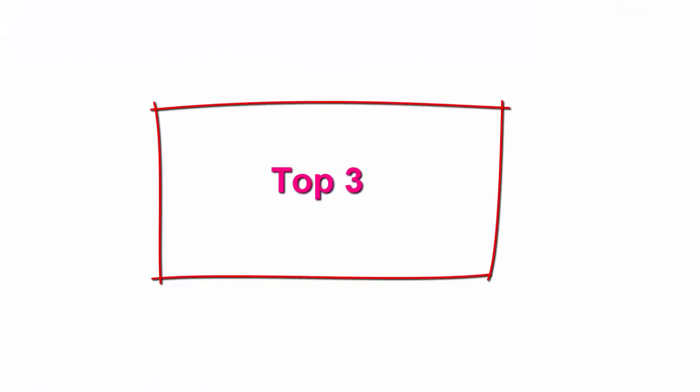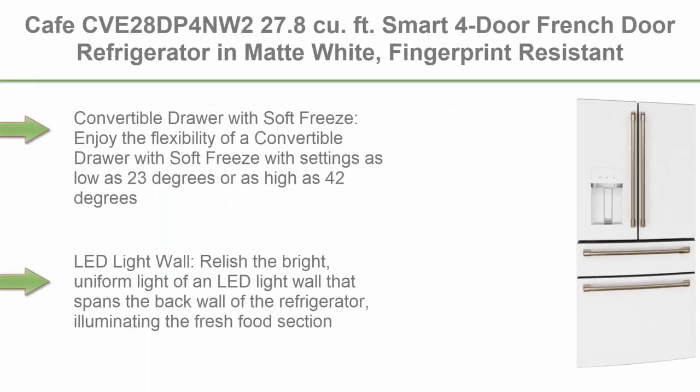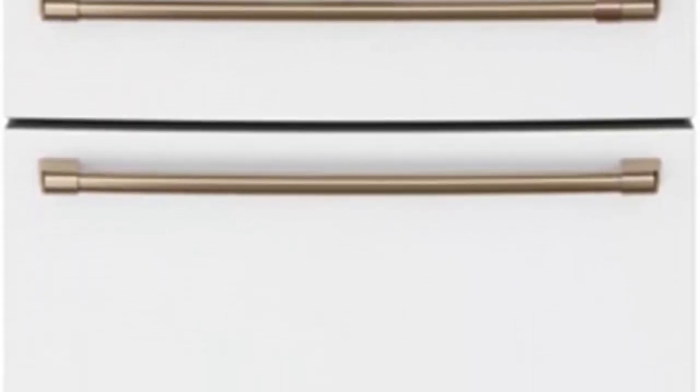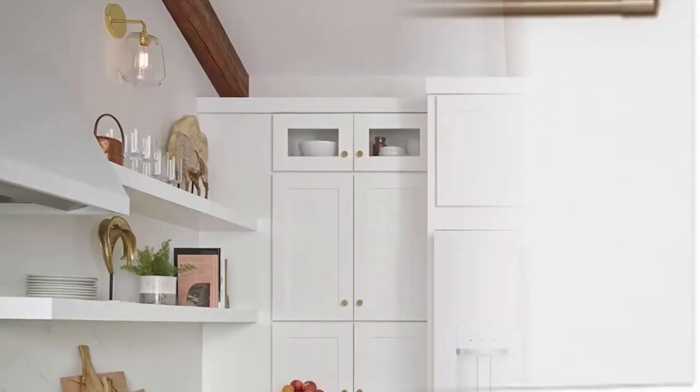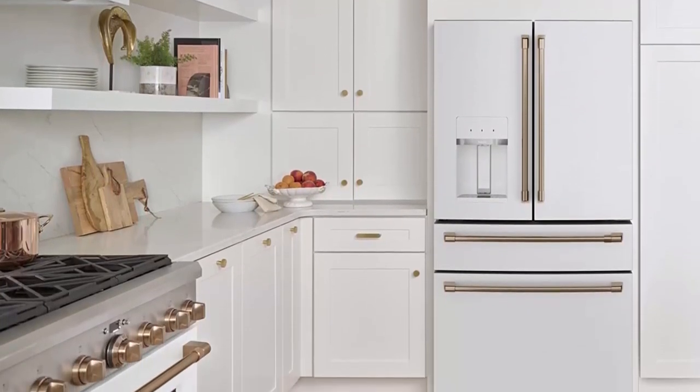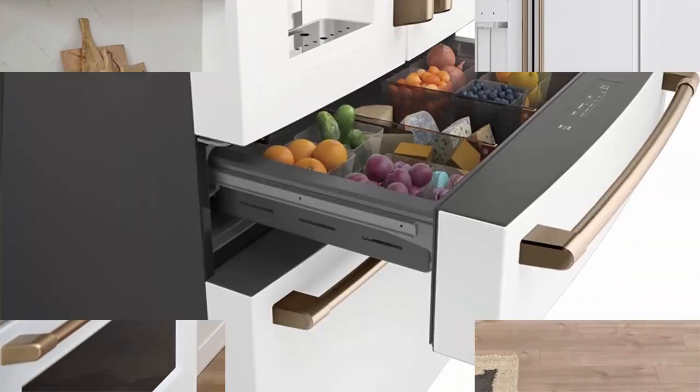Top 3: Café CVDP4NW2, 27.8 cubic feet Smart Four Door French Door Refrigerator in Matte White, Fingerprint Resistant and Energy Star. Convertible Drawer with Soft Freeze: enjoy the flexibility with settings as low as 23 degrees or as high as 42 degrees, keeping items organized with sliding glass dividers.